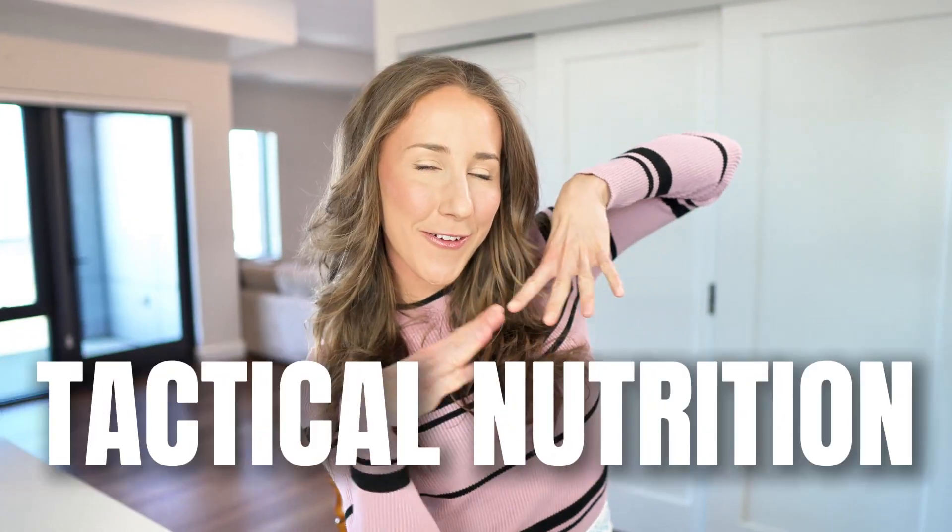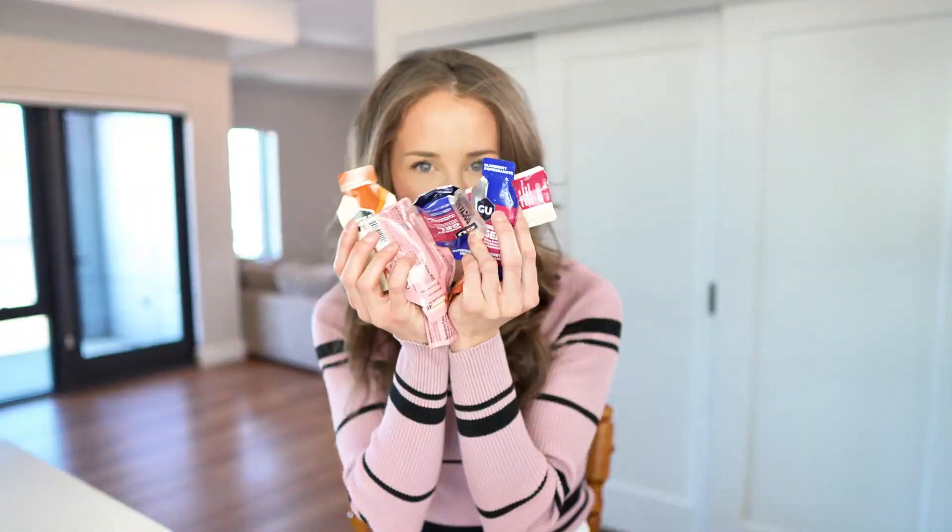This is something I like to call tactical nutrition — this is your perfect marathon fueling strategy. Hit that like button and subscribe so you don't miss the perfect hydration plan and part three of carbo loading — comment down below if you want that.